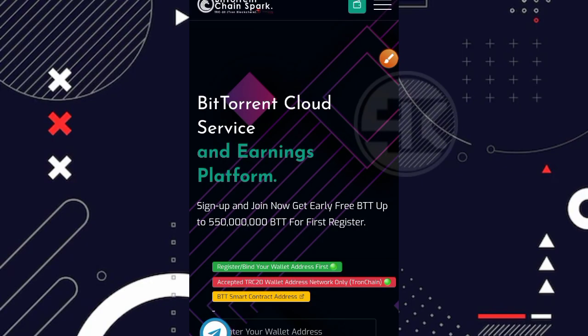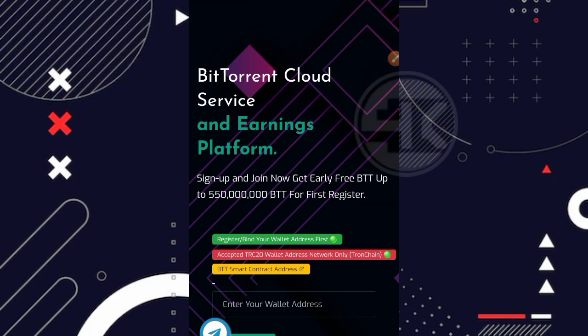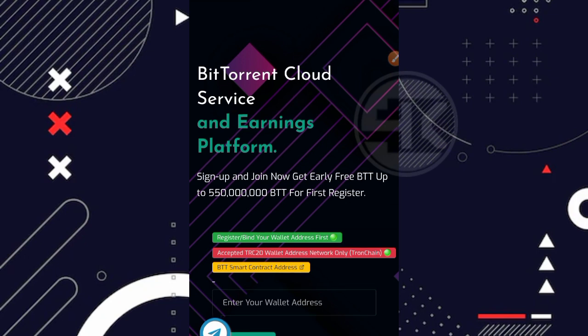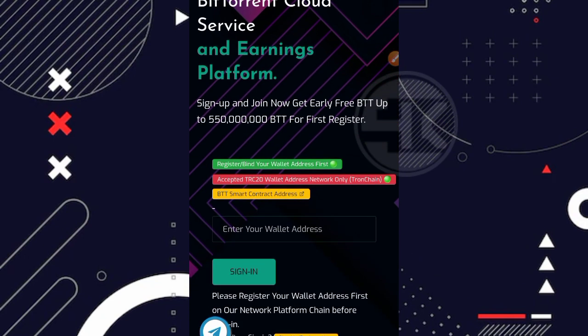Disini saya sudah berada di halaman awal dari websitenya. Jadi namanya adalah BitTorrent Chainspot. Ini adalah salah satu website free mining terbaru di Android. Untuk jaringan sendiri kita harus menggunakan jaringan TRC20, tidak bisa yang lainnya. Artinya walletnya bebas, yang penting ada jaringan TRC20. Contohnya saya disini menggunakan wallet dari Trust Wallet.